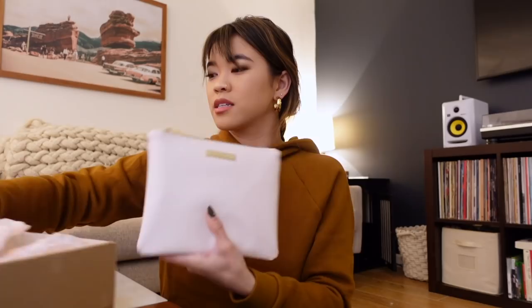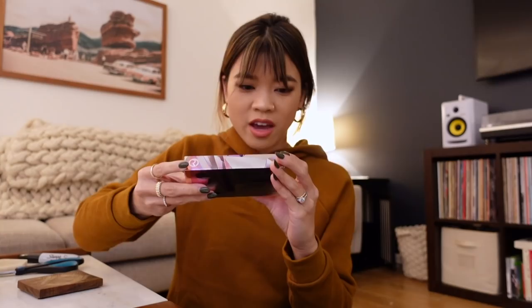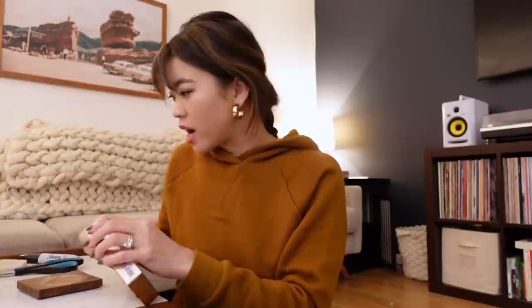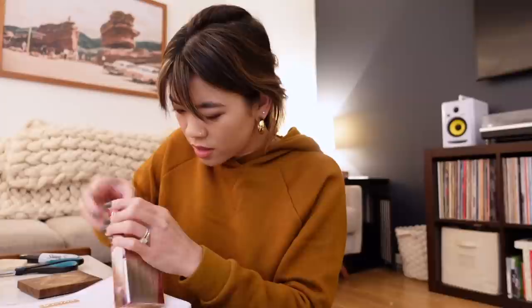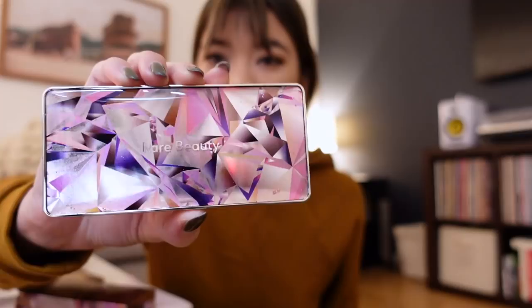Inside the box there's a little pouch that says Rare Beauty, and then we've got two eyeshadow palettes. This one is the Magnetic Spirit palette and this is the Confident Energy palette. I've been seeing a lot of promo about these since they launched. I like the packaging a lot. Let me get it open — so this one is the pink palette, lots of rosy pink shades. And this one — oh, this one came broken.